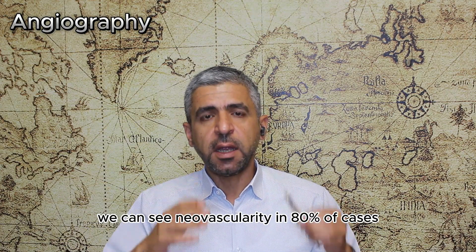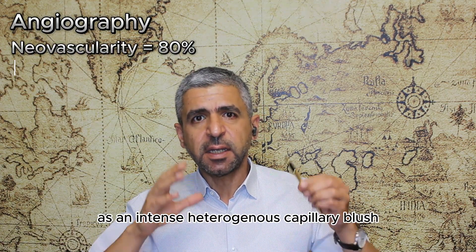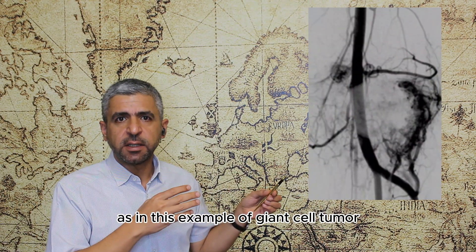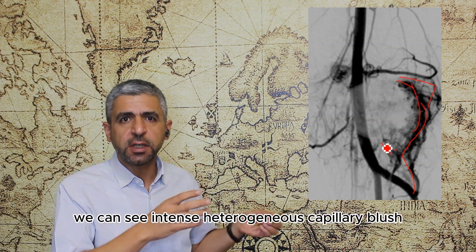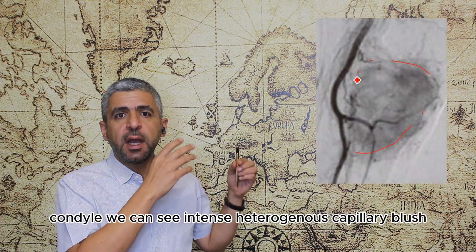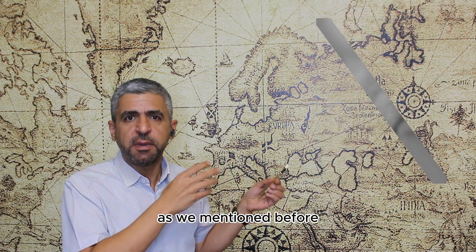On angiography, neovascularity is seen in 80% of cases as an intense heterogeneous capillary blush. As in this example of giant cell tumor of the femoral condyle, we can see intense heterogeneous capillary blush. Another example of giant cell tumor of the tibial condyle also shows intense heterogeneous capillary blush.